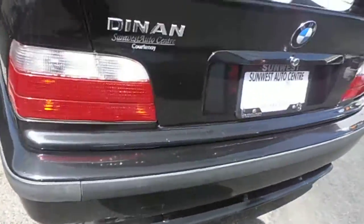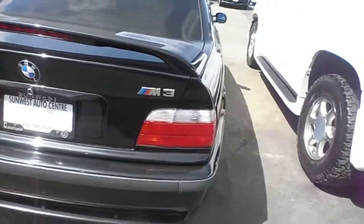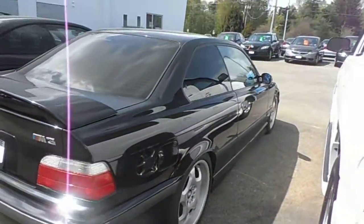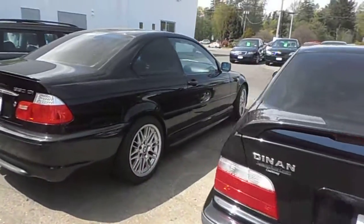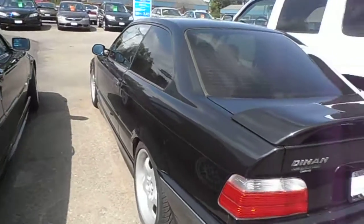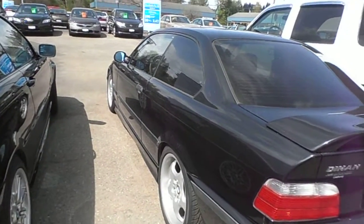Again, a couple of little scuffs here and there, but we're talking a 16-year-old car. This is an amazing shape. Anyway, I thought this would give you a little better idea as to what you're looking at. Hopefully that does, and I'm at 250-338-1221. Thanks.